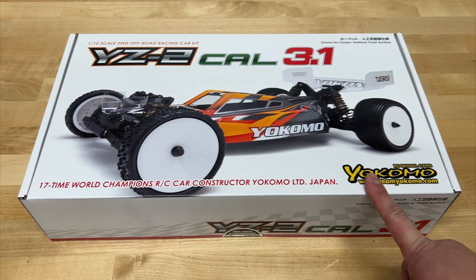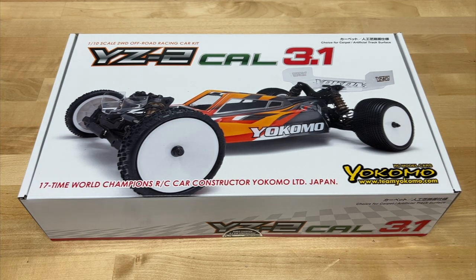Super excited because I'm bringing a brand new kit to the channel - brand new brand, Yokomo. Never had a Yokomo before. I've always wanted to get a Yokomo, check them out, see how they are. I've heard a lot of good things about Yokomo. A few years ago when Ryan Mayfield won the worlds - I think in both four-wheel drive and two-wheel drive - that kind of catapulted them more into the mainstream. But since then they've been a little quiet.